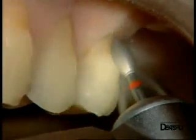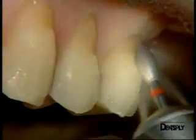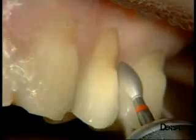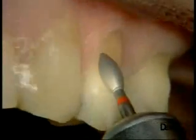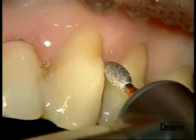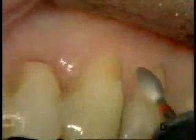We reveal the enamel on all surfaces to be treated using a red ring ovoid diamond burr. The burr is held at 45 degrees, and the ovoid shape gives a good view of the preparation limit, as well as a sufficiently instrumented surface that ensures good adhesion and avoids secondary discoloration.